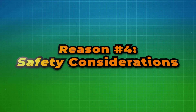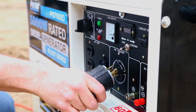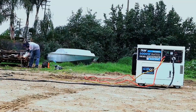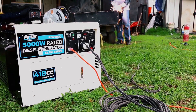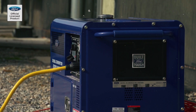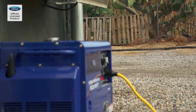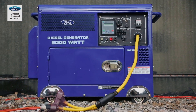Reason number four: safety considerations. When it comes to safety, diesel generators have the upper hand. Diesel fuel has a higher flashpoint than gasoline, making it far less flammable. This lower volatility reduces the risk of accidental fires, a crucial consideration in high-risk environments like factories or oil rigs. In fact, diesel's safety profile makes it the preferred choice in hazardous locations where safety is a top priority.